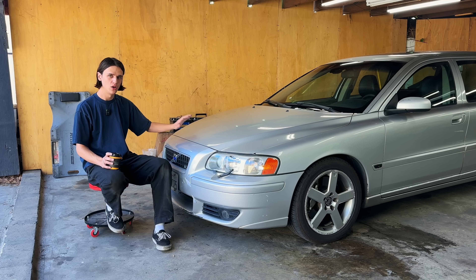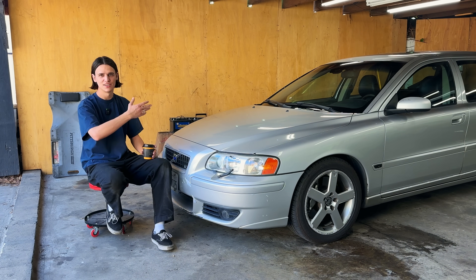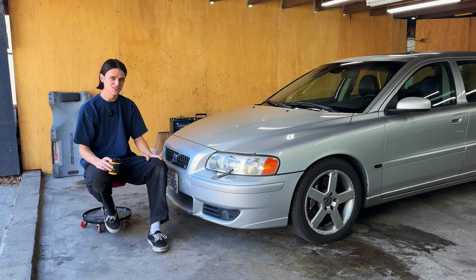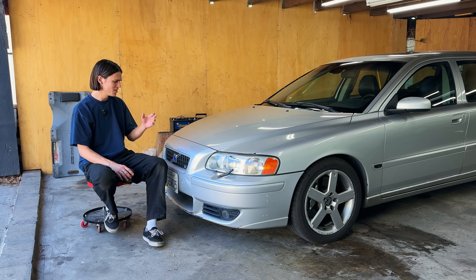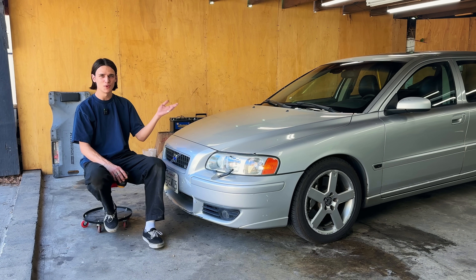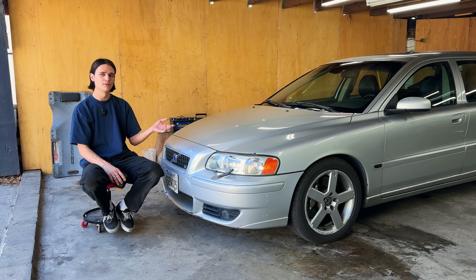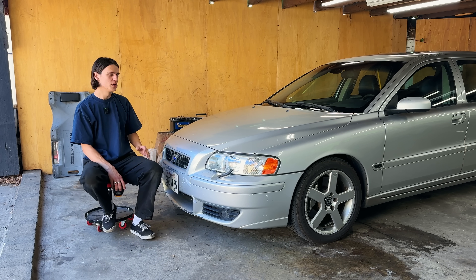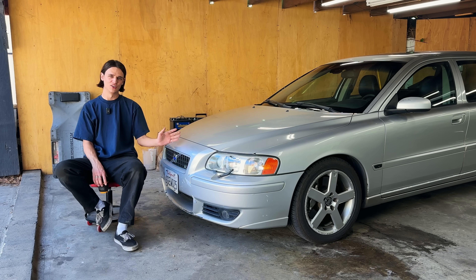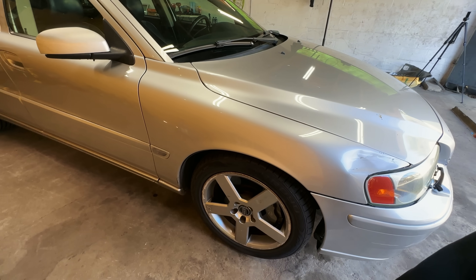We're going to be replacing all the shock absorbers today. In addition to that, I also want to repair the interior because these Volvo interiors are so nice when they're in good condition. At the end of this video we'll be doing a performance exhaust from IPD — one of the best things about these Volvos is the five-cylinder engine sound. Let me give you a quick walkaround to show where the car's at currently and what still needs fixing. The suspension is super bouncy.